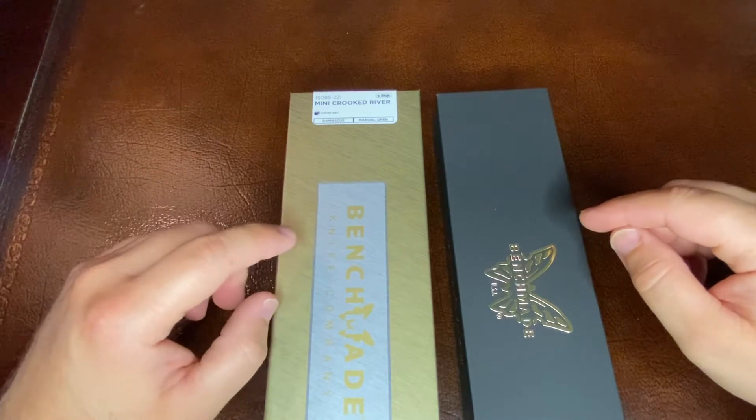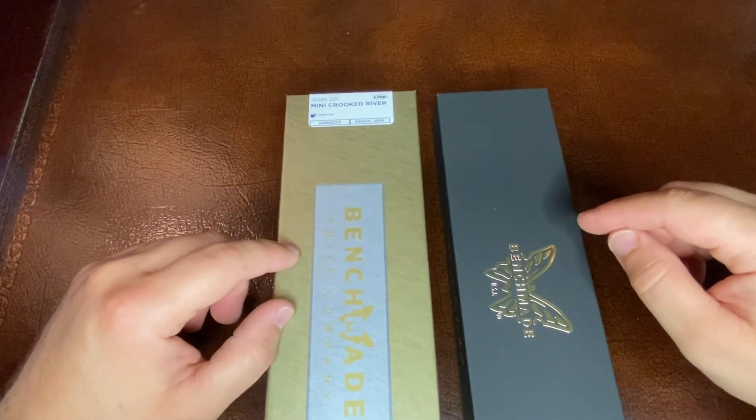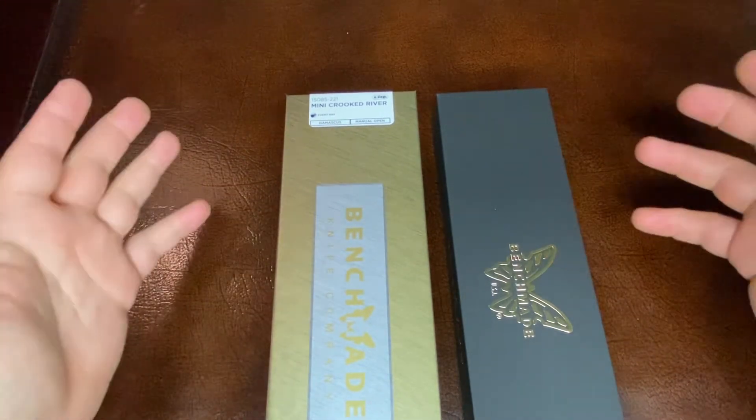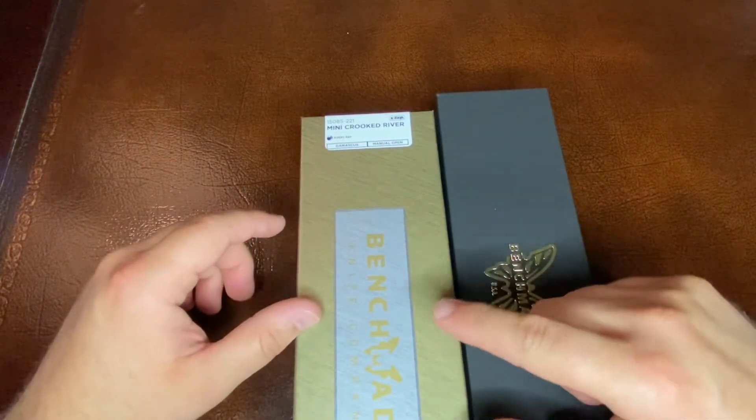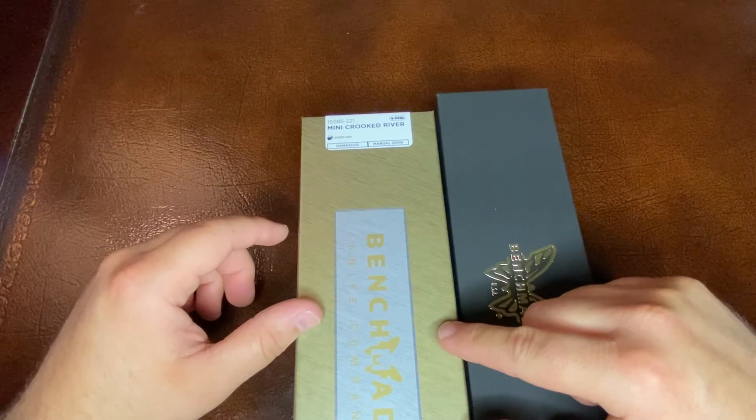It's been a while since Benchmade has come out with the Gold Class knives. I want to say that it's been about a year or so since we've seen these come through. But this is the first Gold Class to come through for 2022.